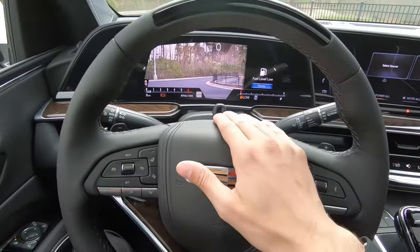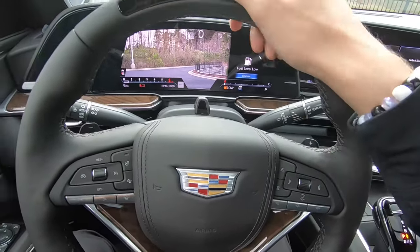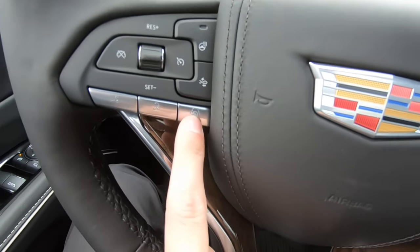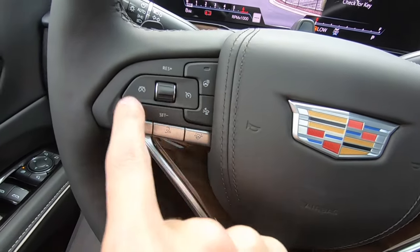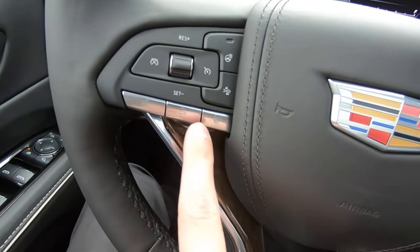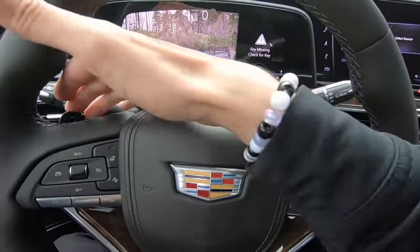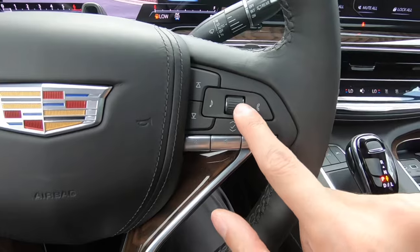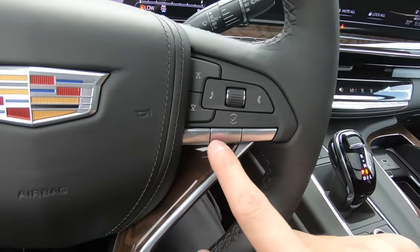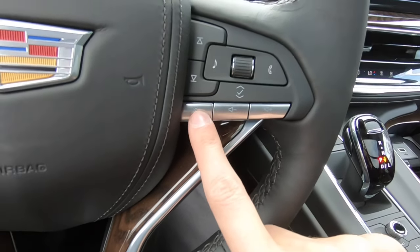Moving to the steering wheel, we have Super Cruise on this vehicle. This camera right here will look at you and make sure that you're attentive while it's driving itself. Our Super Cruise button is located right here to activate it. We also do have a heated steering wheel, forward collision, and all of our cruise control buttons right there. We have hands-free voice commands, and we do have paddles behind the steering wheel as well so we can downshift or upshift. We can scroll up and down through our menu, and we have our audio, phone, and volume controls.